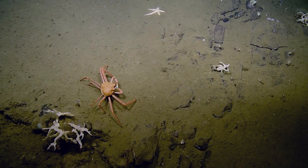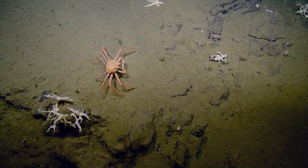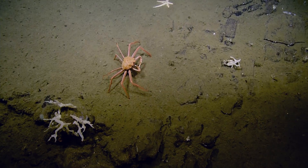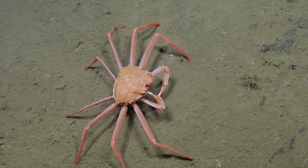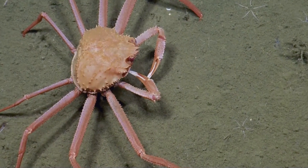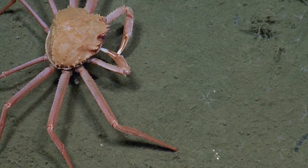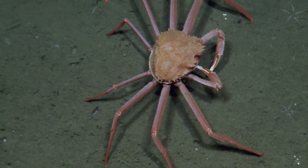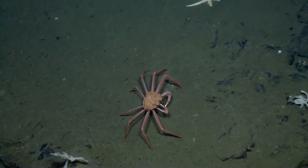Is that one of those scarlet king crabs? I'll zoom in real quick since we're hovering. Hello! Yeah, that's a lithoted crab — it's a type of king crab. It's cool, you can see his little mouth parts working. Our depth is 1,425 meters, so that's just about 5,000 feet deep.